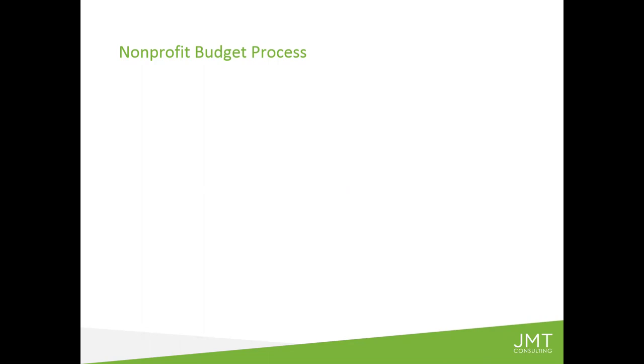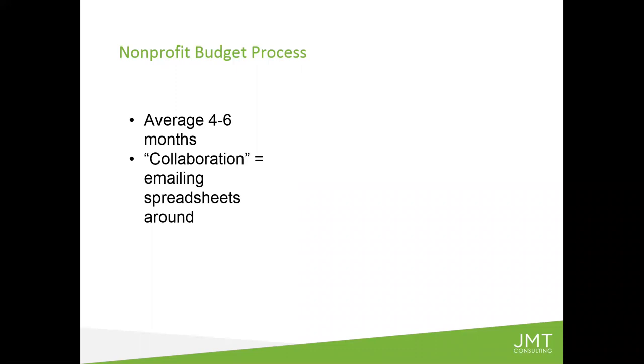I want to talk about what we see as the typical nonprofit budget process that we've observed over our nearly three decades working only with nonprofits. Some back-of-the-napkin math and polling of our clients shows the average budget process — from when you start it to when it ends — averages four to six months. Some clients are working on their budget far longer. I know one in particular who spends a good 10 months out of a 12-month year in some way working on their budget process.